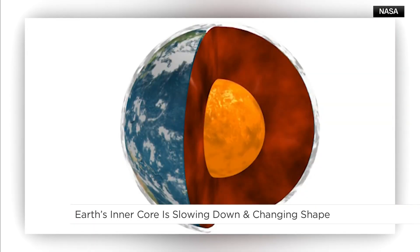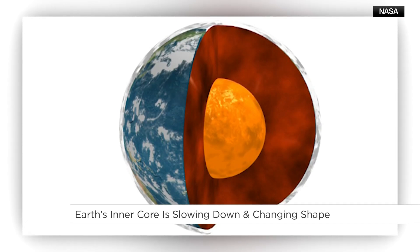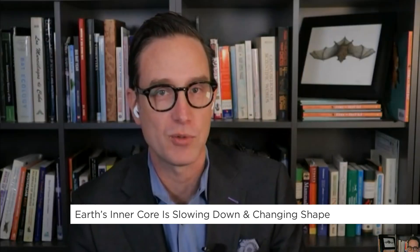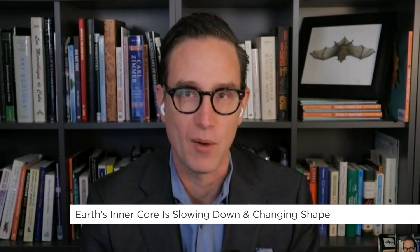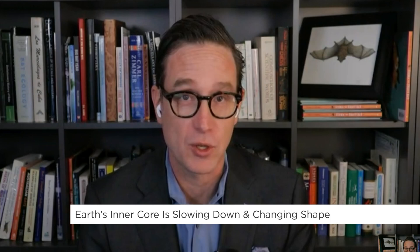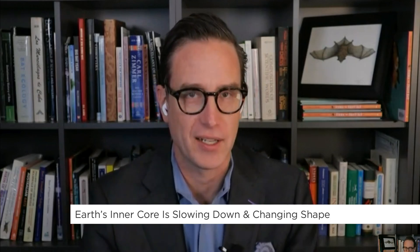The Earth has molten magma under us — that's the liquid layer. But if you go right to the middle, there's almost like a ball bearing, and it rotates just like the Earth rotates. What we found is that for a while it was rotating a little faster than we were, and then it slowed down — rotating more slowly than us — and then it sped up again. It's a real mystery about what makes it turn faster or slower. And it also looks like it's changing shape, with the edges expanding and contracting. There are a lot of mysteries we're trying to crack.